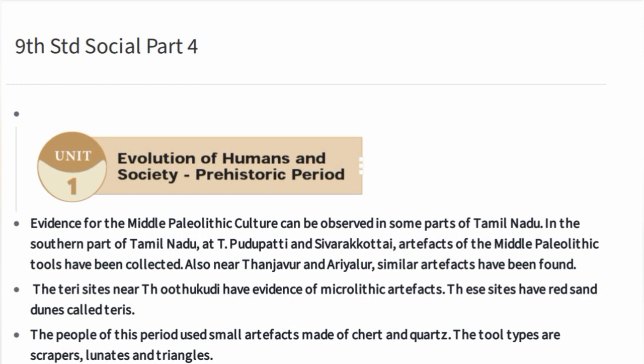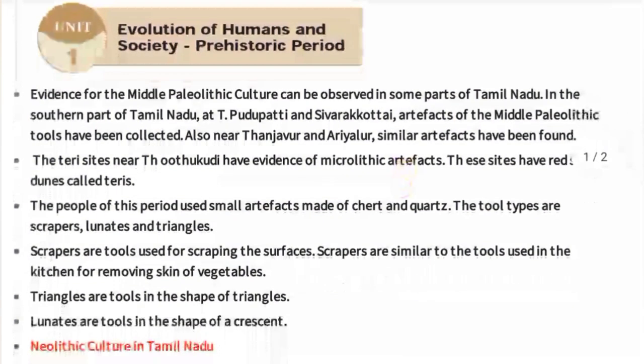The Terry sites near Thoothukudi have evidence of Microlithic artifacts. These sites — Thoothukudi, Pudupatti, and the Terry sites — have red sand dunes called Terries, also known as Red Sand Dunes.